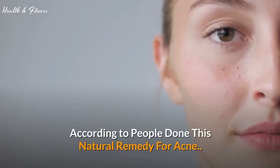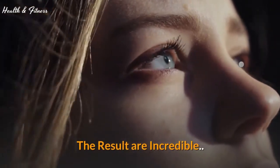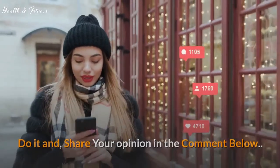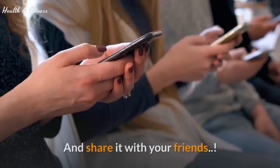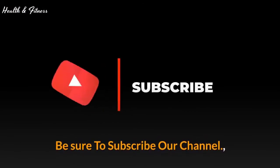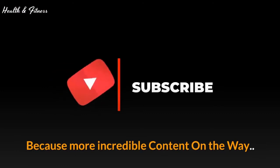According to people who have tried these natural remedies for acne, the results are incredible. Share your opinion in the comments below. If you're new on the channel, subscribe. If you like the video, give it a thumbs up and share it with your friends. If you want more recipes and tips, be sure to subscribe to our channel as more incredible content is on the way.